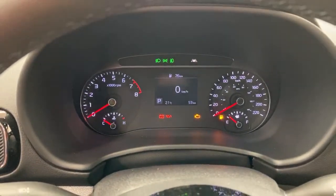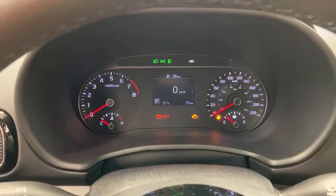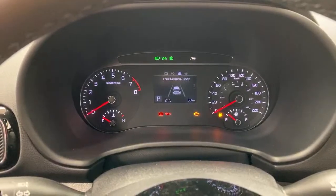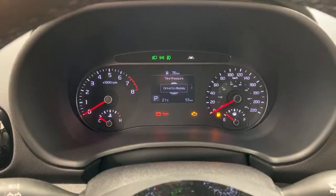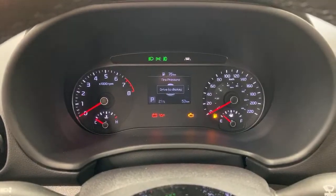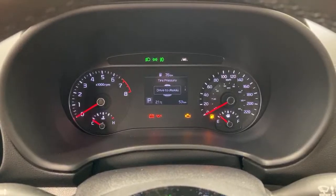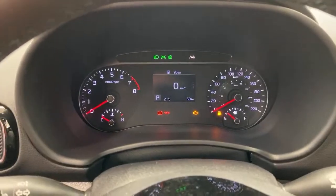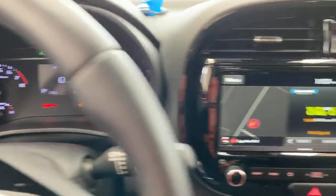You get all the information you need here — lane keep assist, driver attention warning, tire pressure monitors that give you exact tire pressure per tire for each wheel. It's just not the color screen that some people think is the better look, and that's okay.